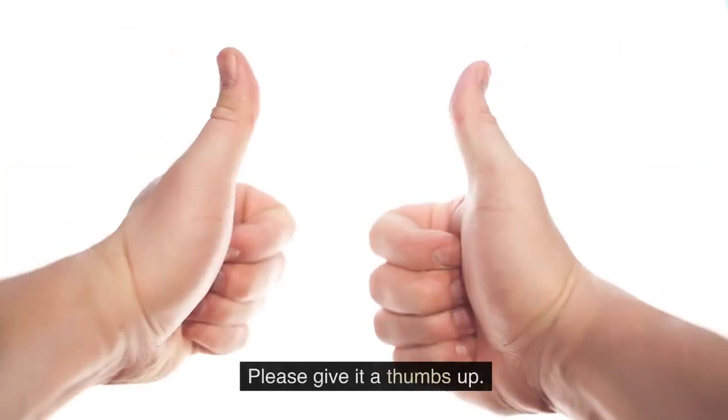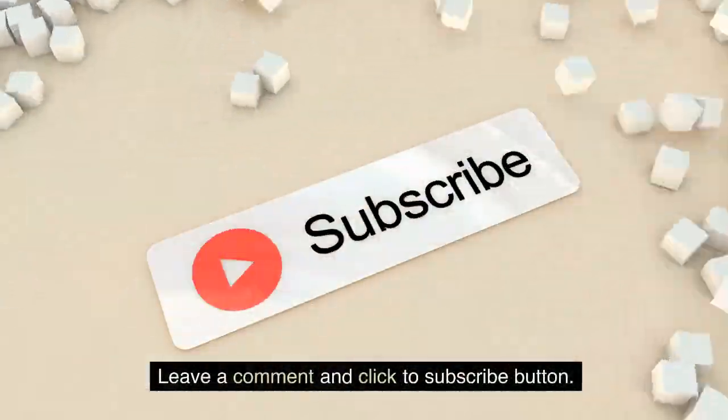If you like this video and would like to see more like it, please give it a thumbs up, leave a comment, and click the subscribe button.